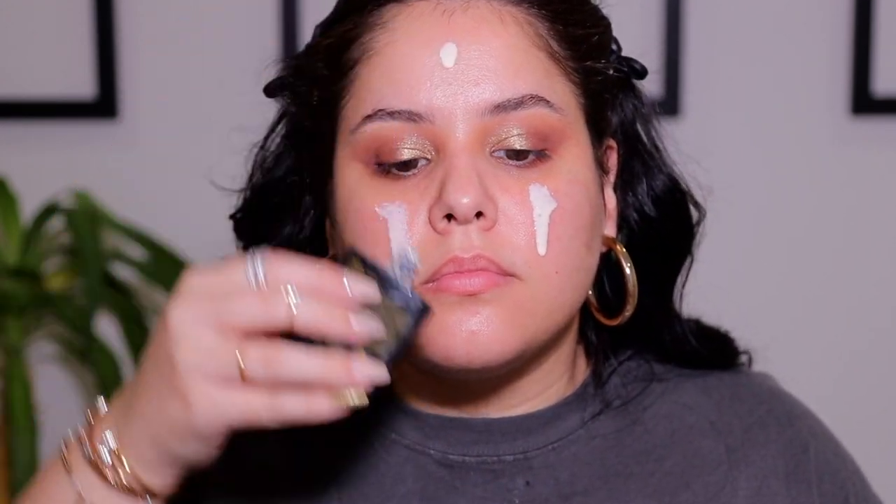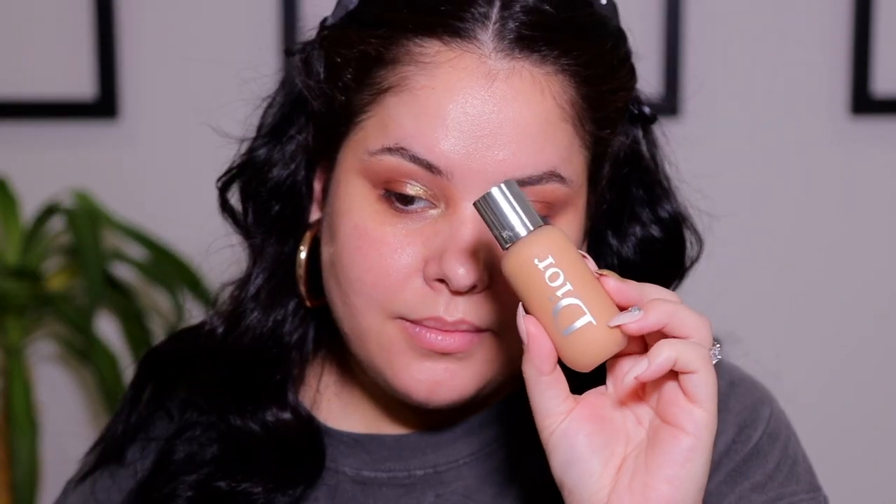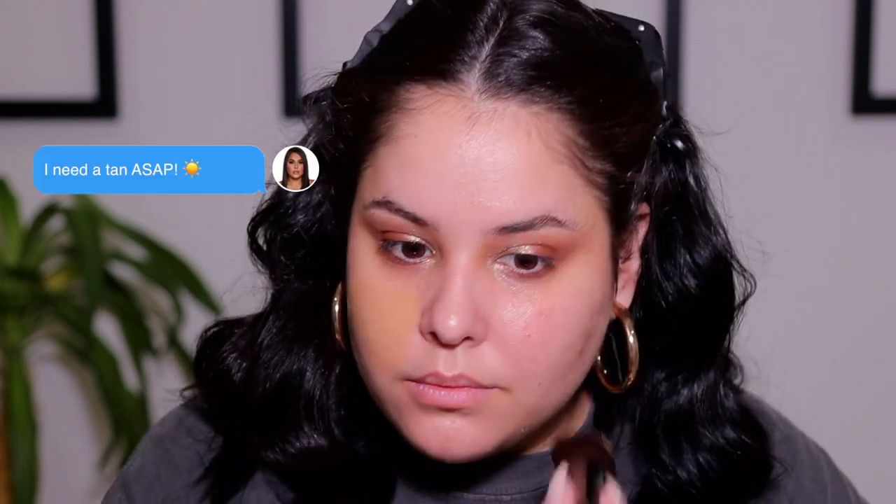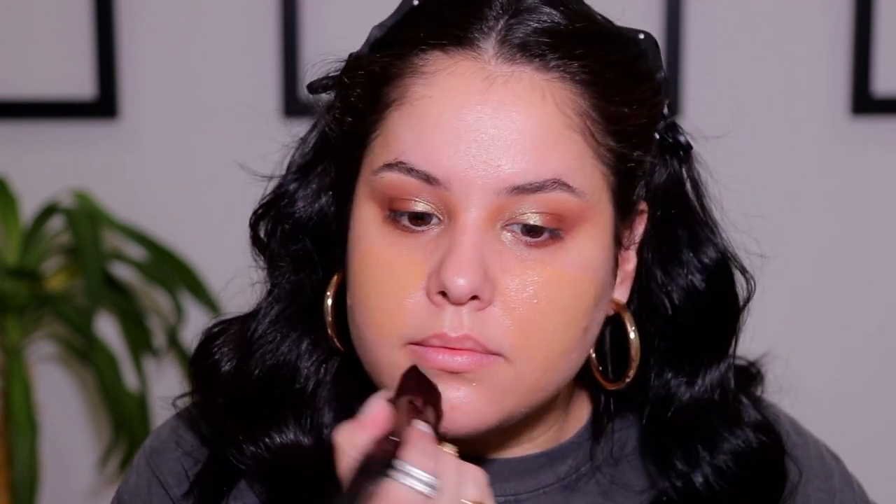Moving on to the face — I'm going to prime using the YSL All Hours Primer. I forgot how liquidy this product is, but it's amazing and gives my skin a beautiful glow. For foundation, I'm taking the Dior Backstage Fluid Foundation in the shade 3W, applying it to the center of the face first and then thinning it out towards the rest of the face. I love this foundation for summer — it's lightweight and gives just the right amount of coverage.